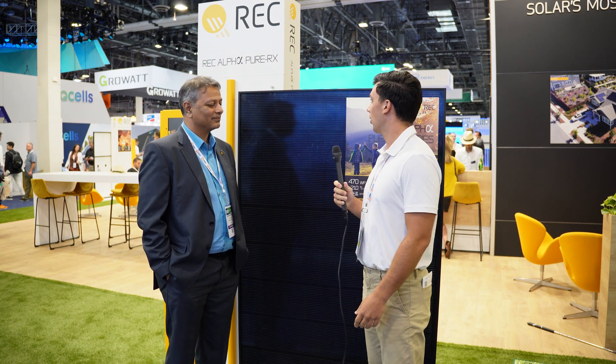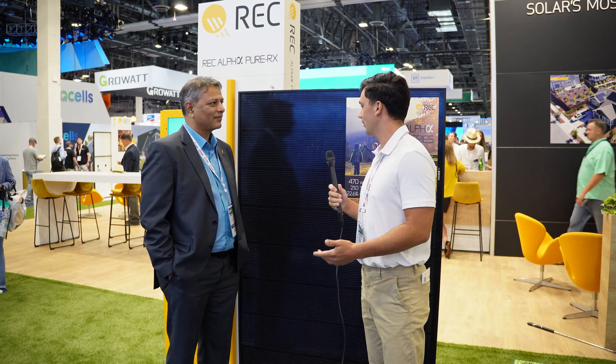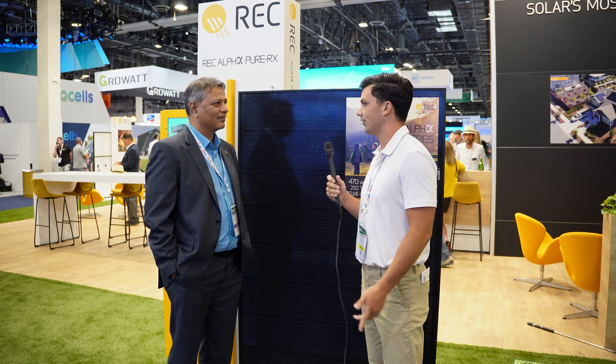Hi everybody, Jack here from Solar Surge at the RE Plus Convention in Las Vegas. Today I'm joined with Shankar, the Chief Technology Officer over at REC. Shankar, it's a pleasure to have you. What we have behind us today is the REC Alpha Pure RX 470 Watt Module. What can you tell us about this module?